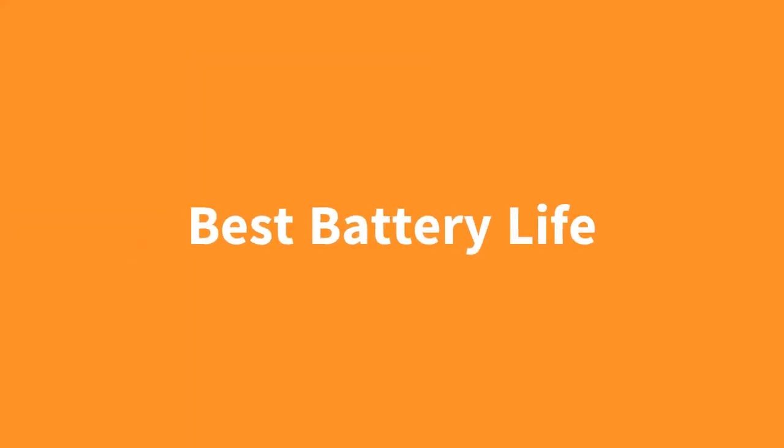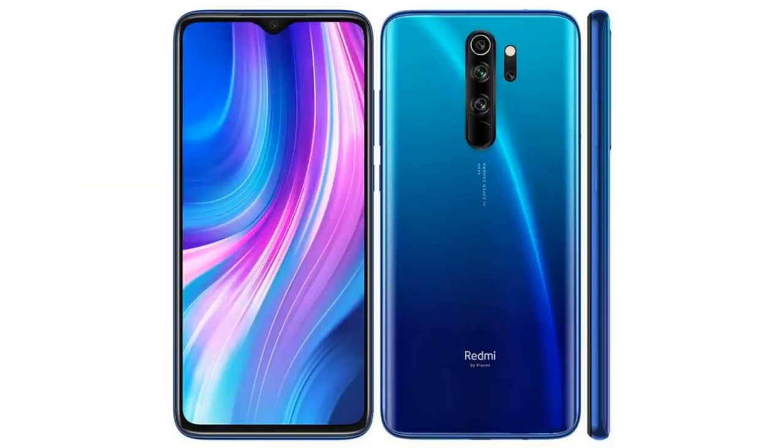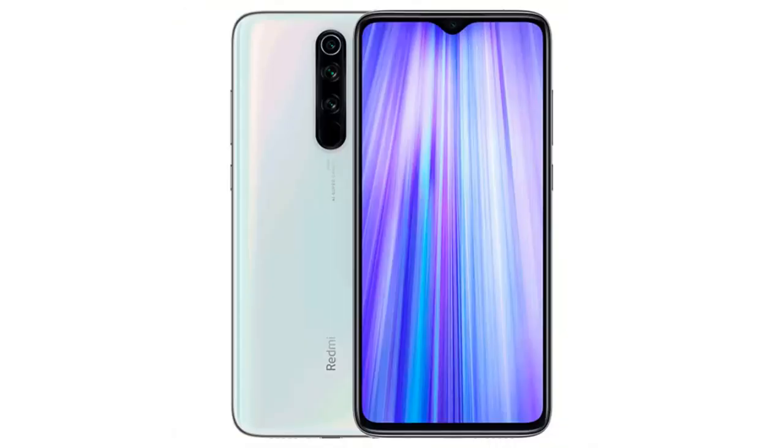Sometimes phones just don't last long enough for a whole day of usage. So if you want great battery life, I would recommend the Xiaomi Redmi Note 8 Pro. On this phone, you get exceptional battery life at an amazing price, and you also get decent performance with the Helio G90T, and you also get a decent triple camera setup to top it all off. Overall, if battery life is your number one priority, I would go with the Note 8 Pro.